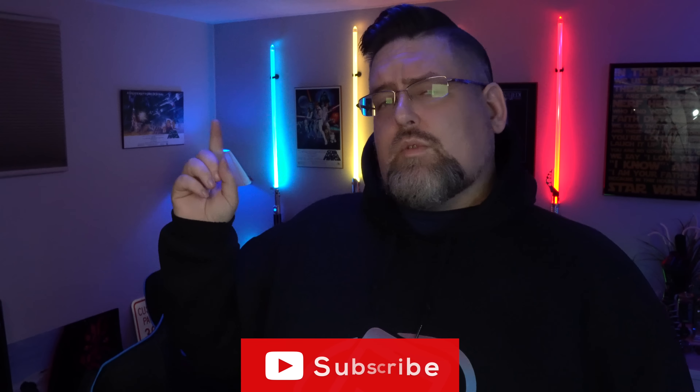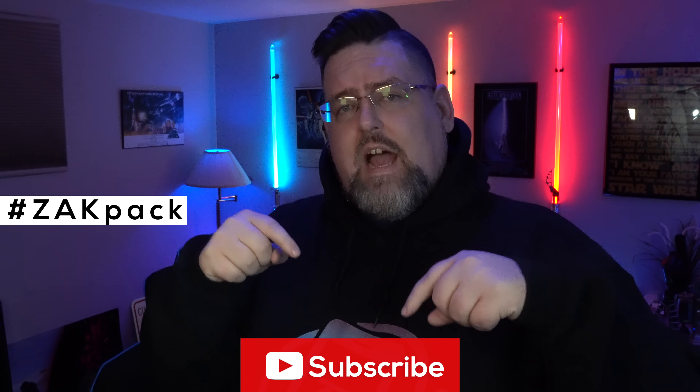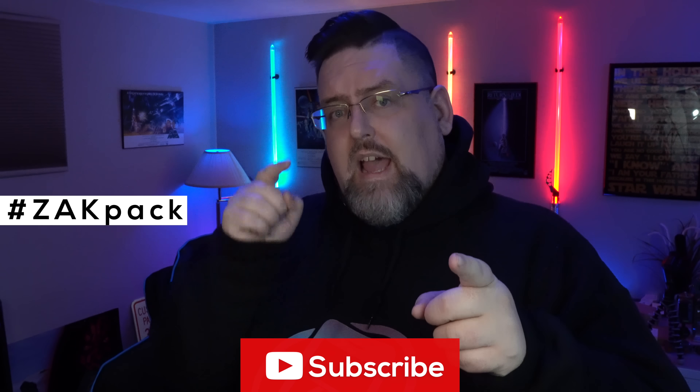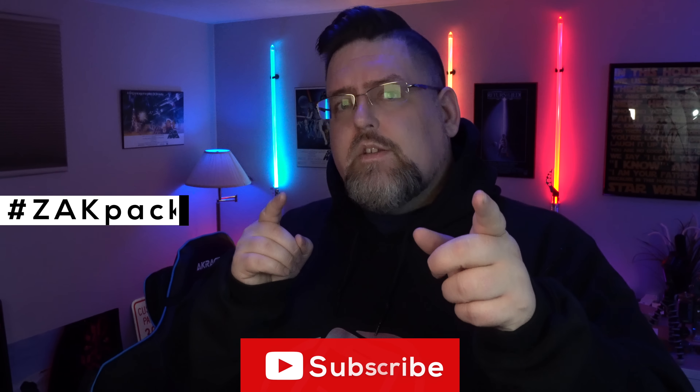Anyway guys, that'll do it here for me. Make sure you guys hit that like button, think about hitting that subscribe button as well. Make sure you guys leave a hashtag ZachPack down inside the comment section — you guys are part of my ZachPack and I'm glad you're here. Anyway, I'll catch you guys on the next one. Take care. Cheers.